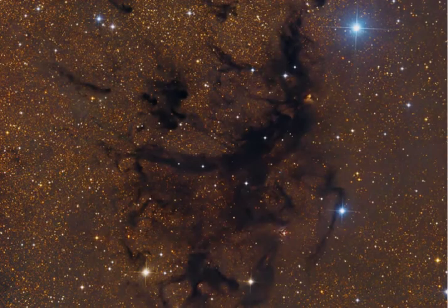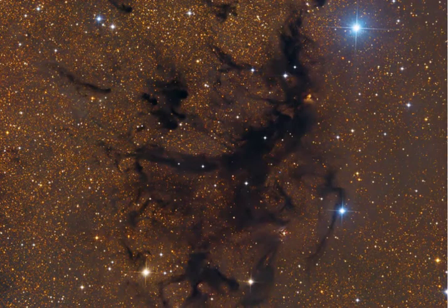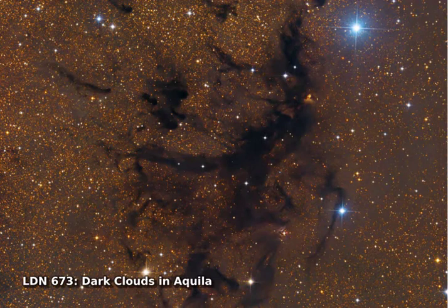Part of a dark expanse that splits the crowded plane of our Milky Way galaxy, the Aquila Rift arcs through planet Earth's skies near bright star Altair.